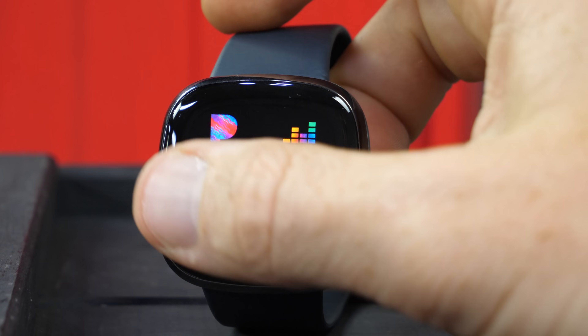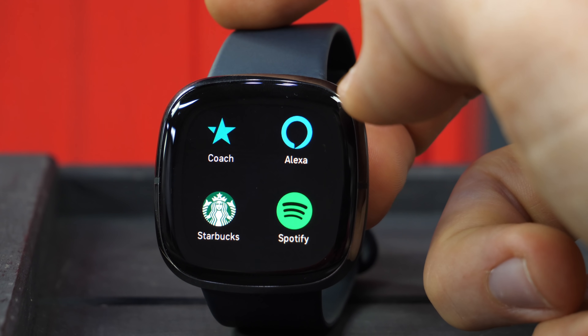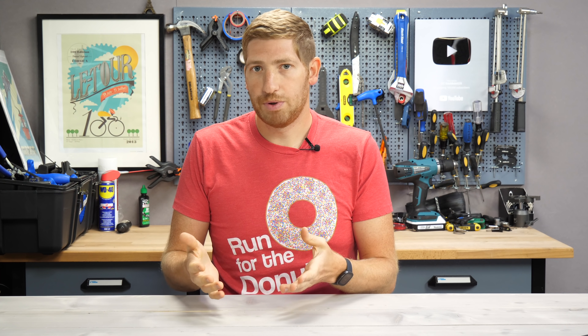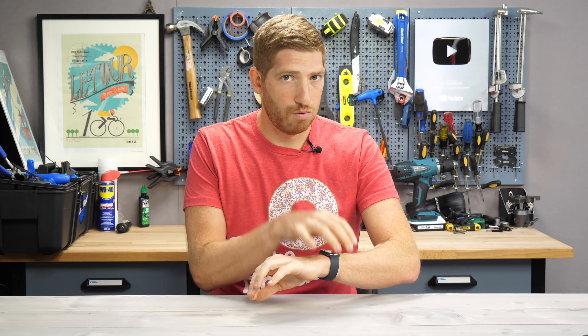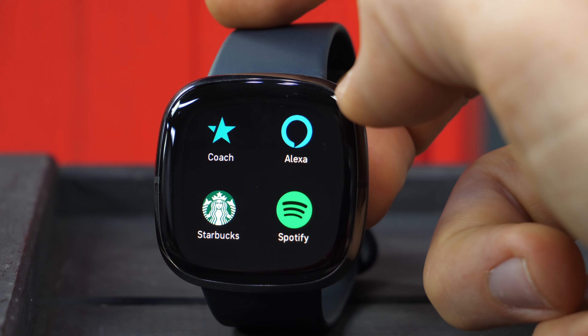Like other recent Fitbits, you can load music onto the watch and play it back through Bluetooth headphones. You can put both Pandora and Deezer on the watch itself for offline listening — no phone required — as well as MP3s. There's also Spotify control, but you can't put Spotify songs on the watch; you can only control your phone. That's one downside to keep in mind.